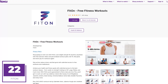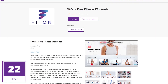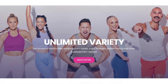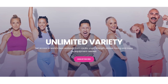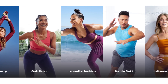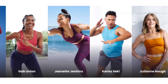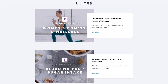In at number 22 is FitOn. If you're a fitness enthusiast, this free workout app is one you should check out. It offers a wide range of workouts including strength training, yoga, pilates, and many others. In addition to workouts from world-class trainers, FitOn also offers exclusive workouts from celebrities like Halle Berry, Gabrielle Union, and Julianne Hough. You'll also find various guides in their app that can be quite useful.